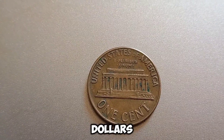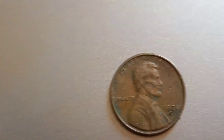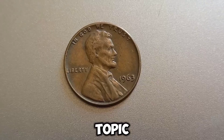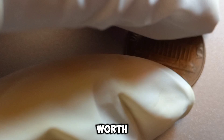A certified rare coin can fetch high prices at auctions or from collectors, sometimes reaching millions of dollars. So go ahead and check your pocket change, coin jars, and collections. Who knows? You might be sitting on a treasure worth millions.